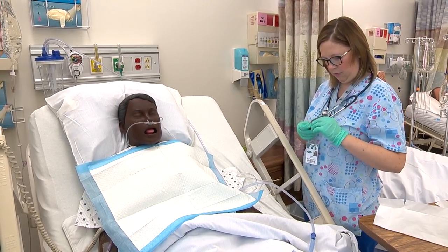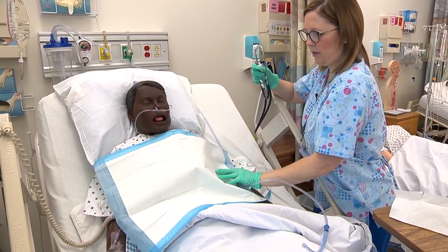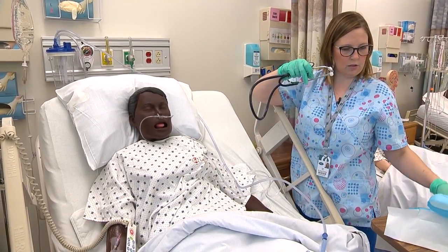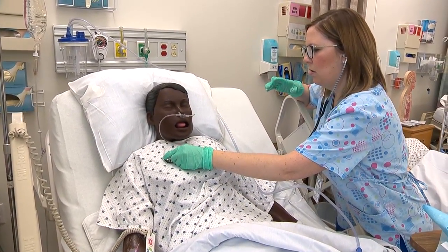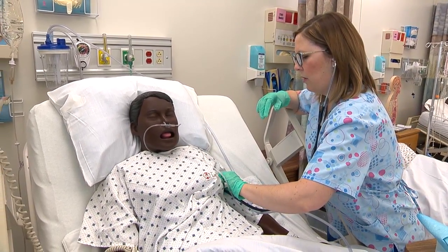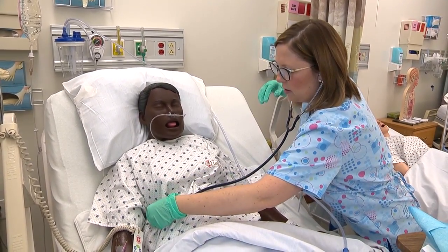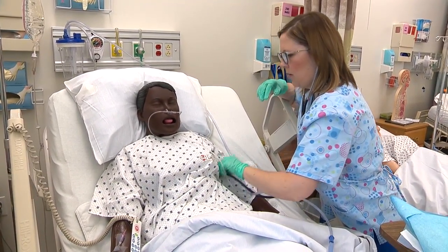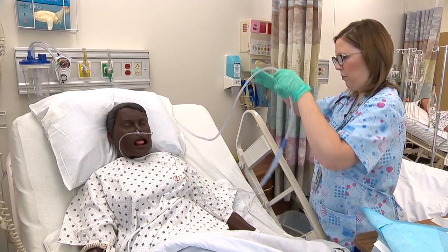It looks like your oxygen level went up to about 93% — that's an improvement. We're done with the suctioning. I'm going to listen to your lungs now to see how everything sounds. Take a deep breath. Again. Sounds better. I'm going to put all my equipment away.